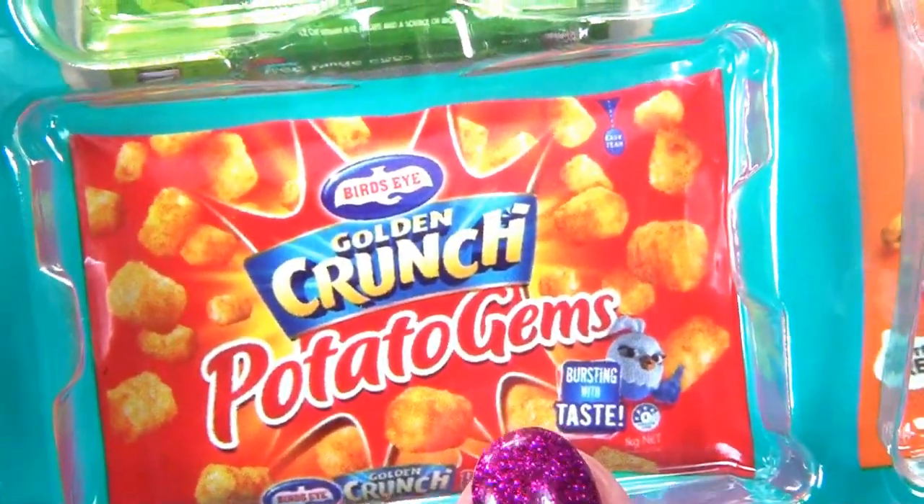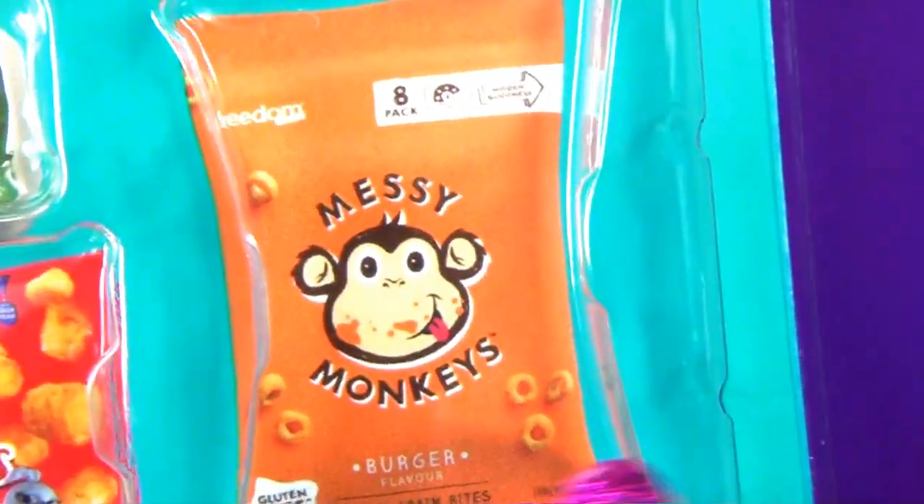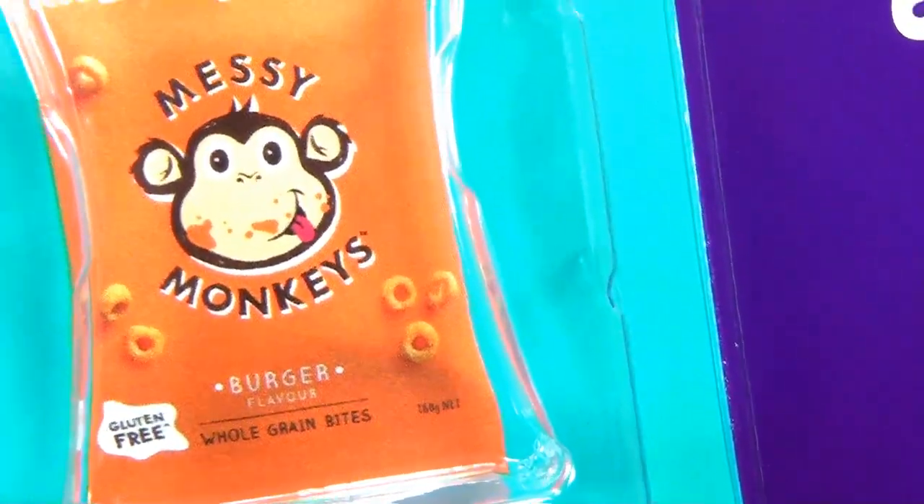Potato Gems - I love Potato Gems. Me too, but I don't have them. I have got two Messy Monkeys, though. I'm going to put that in there.